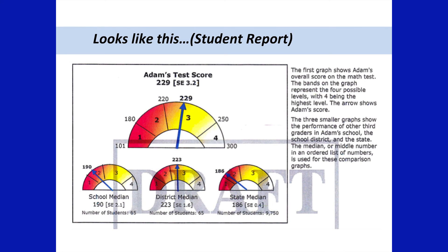On November 17th, your student will receive their student report, which looks similar to this dashboard. The first graph on top shows your student's overall score. The bands on top of the graph represent the four possible levels, and the arrow shows your individual student's score. Below, there are three smaller graphs that show the performance of other students in your school, also in the school district, and throughout the state. The number represented on those graphs is the median, or middle number, and is used for comparison. Adam's score of 229 is higher than the median score for the school, the district, and the state, and his current overall grade report would be a three, which means he is on track to graduate with college and career readiness and is performing at grade level.